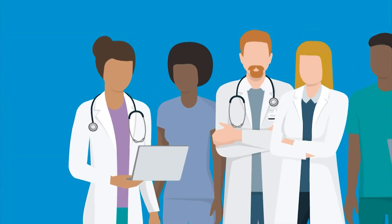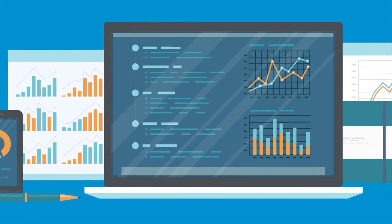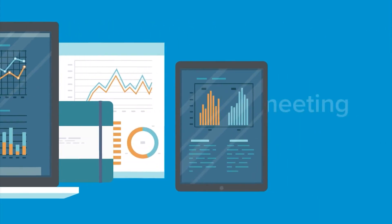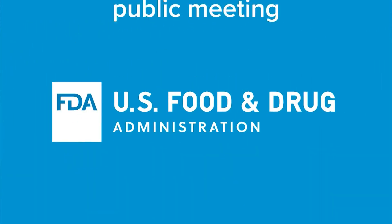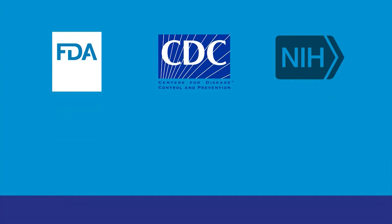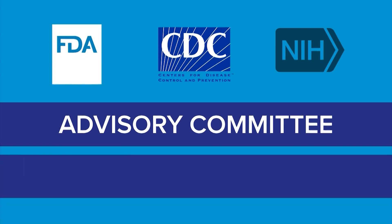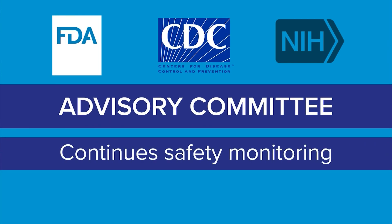So what's next? The FDA scientists and physicians will review all of the data submitted by Pfizer. An advisory committee will hold a public meeting to talk about the vaccine. The FDA also consults with the Centers for Disease Control and National Institutes of Health. Then the FDA staff considers the advisory committee's input before deciding to grant emergency use authorization. If so, the FDA continues its safety monitoring while that EUA is active.